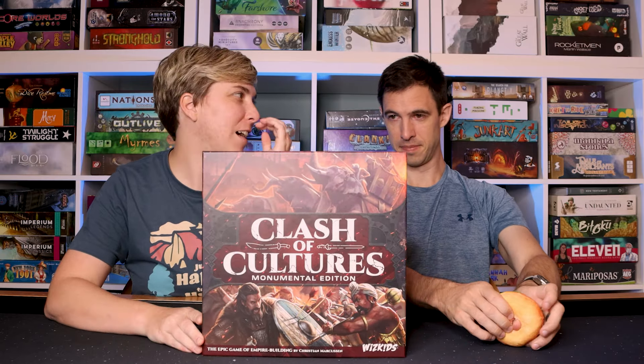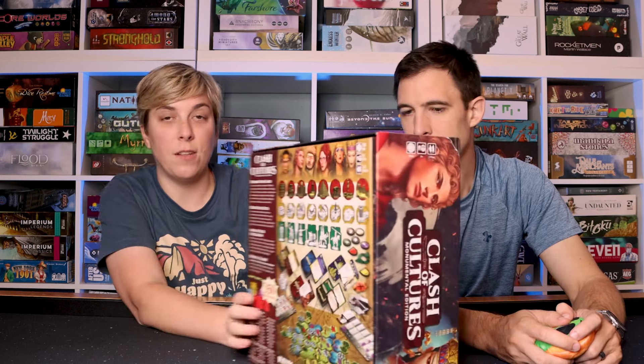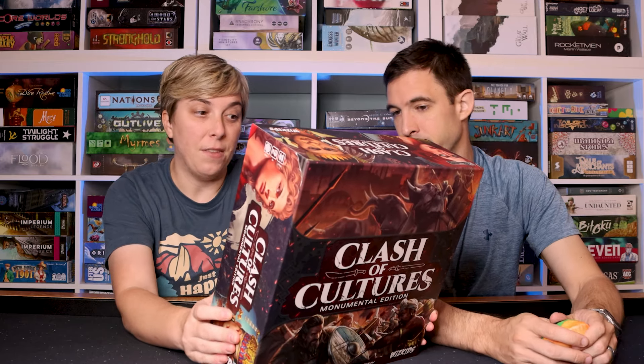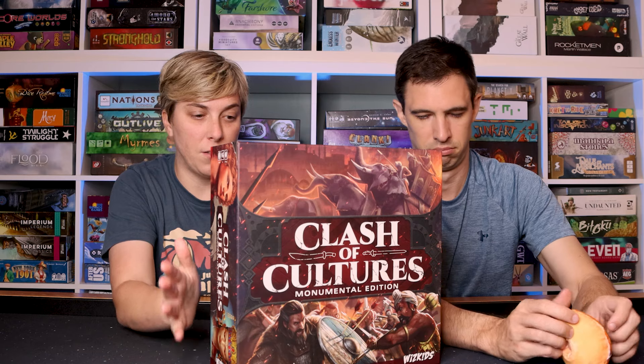Now for the one game I just had to talk about again — this was on the latest Keeper Cole video — Clash of Cultures Monumental Edition. I just had to bring it out again. Who doesn't want to talk about it? This was so much fun. You're exploring your lands, building out cities, advancing your civilization. There are tons of miniatures in this version — it looks so cool. Your player board has all kinds of upgrades you can do. I never played the original Clash of Cultures. This is the more recent version from WizKids, and wow, I love this so much.